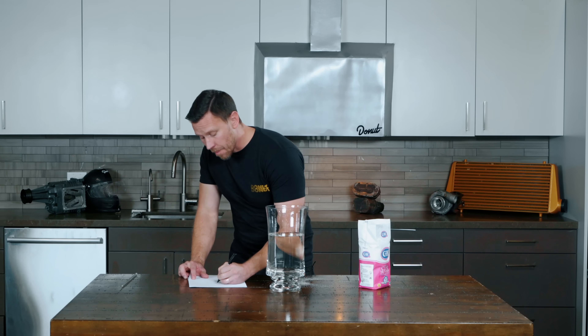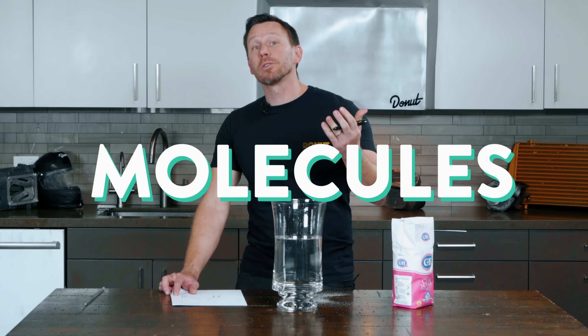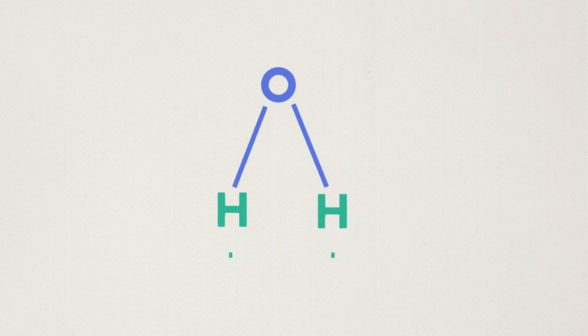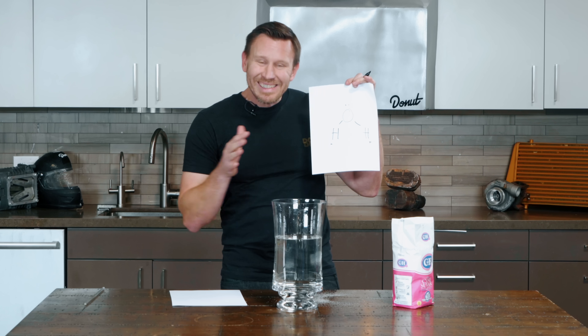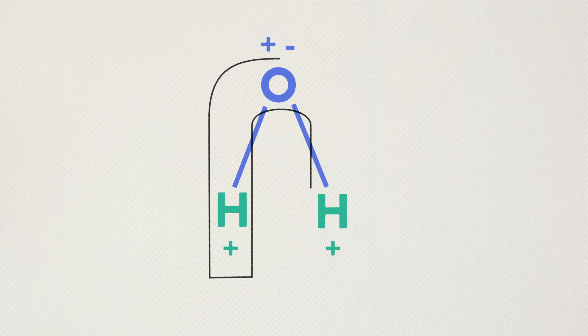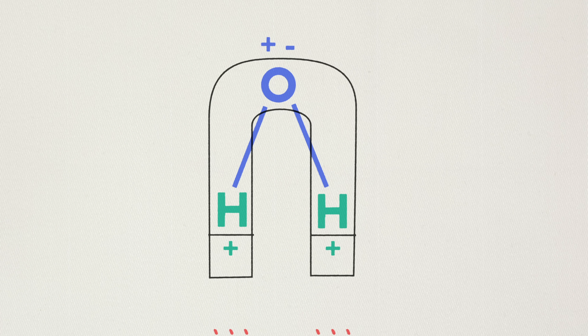So water is polar. What that means is that molecules have a slightly different charge at one end than on the other. These two hydrogens — H2O — are slightly positive, and this O is slightly negative, neutral-ish. But because of this energy, molecules of water can attract other polar molecules. And sugar is slightly polar.